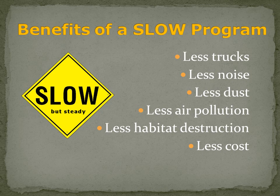There will be less trucks, less noise, less dust, less pollution, less habitat destruction, and less cost.